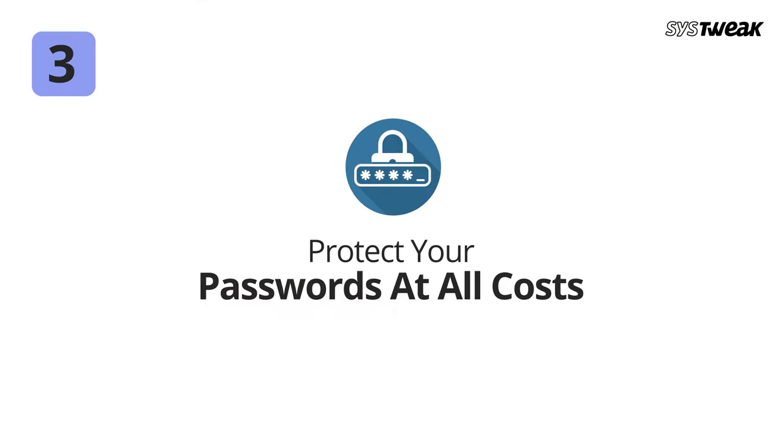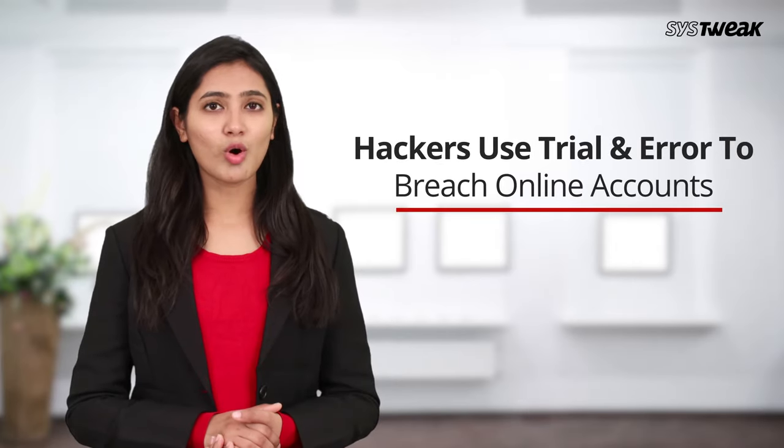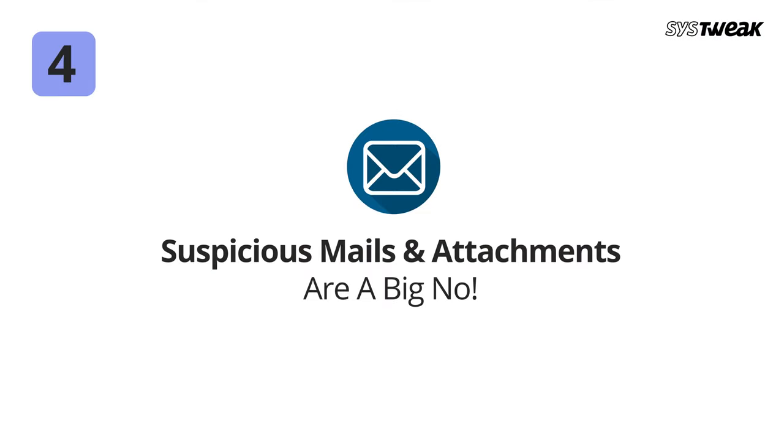Number three: protect your passwords at all costs. Passwords act like barriers between your data and data thieves. Make your passwords complex so they can't be easily guessed, as hackers use trial and error to breach your online accounts. Add special characters, mixed cases, and numerals to your password to make their job harder.